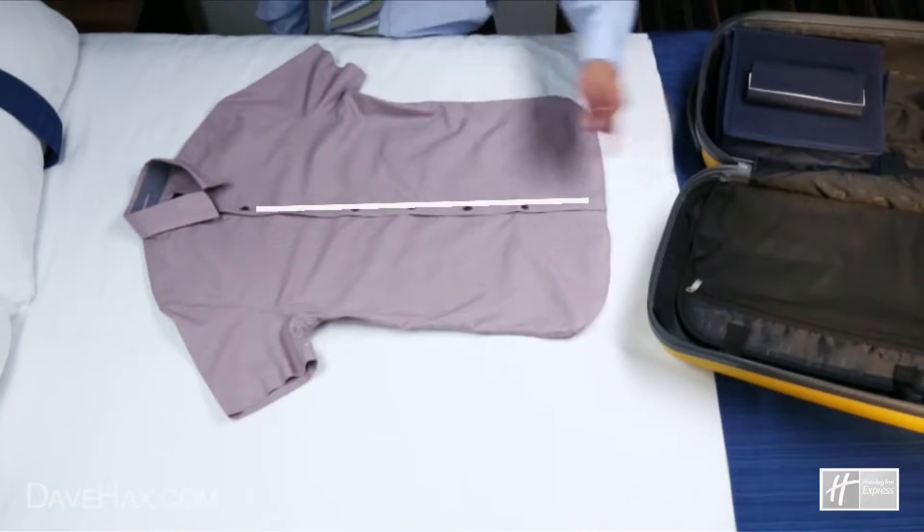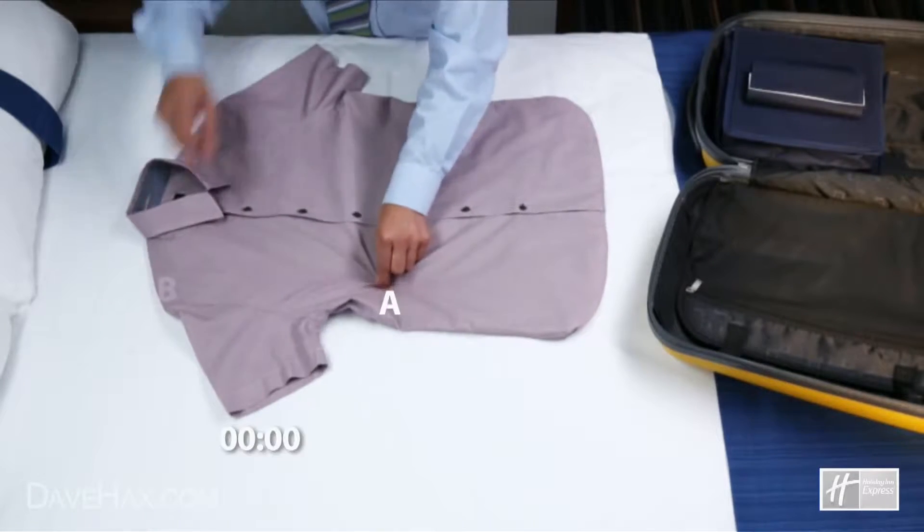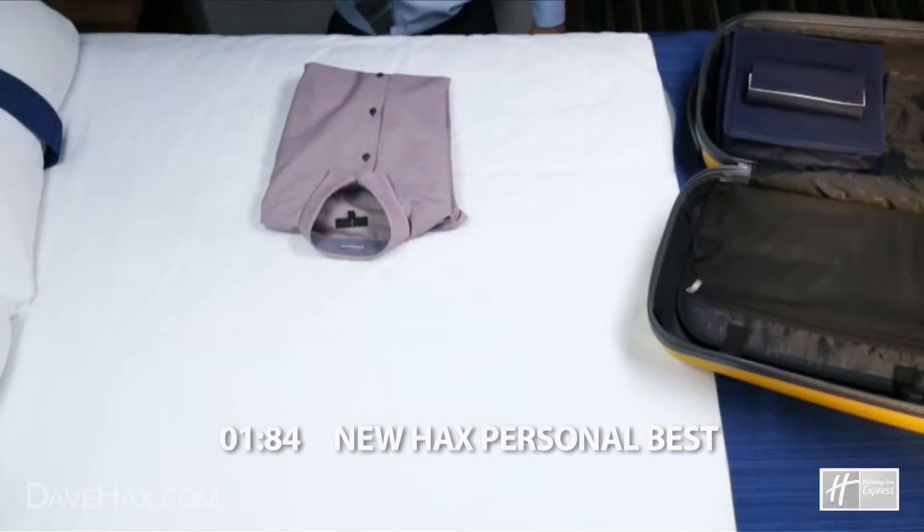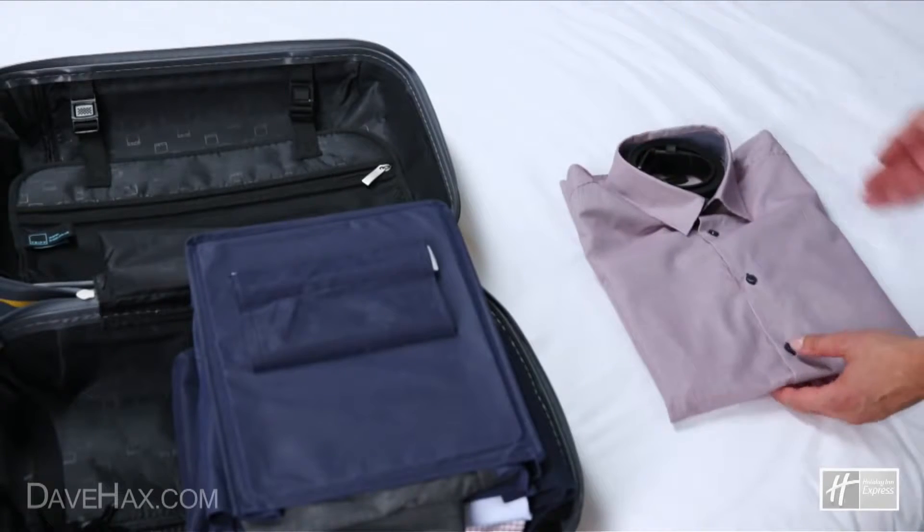Fold your shirt as quickly and efficiently as possible. Place a belt in the shirt to keep the collar stiff.